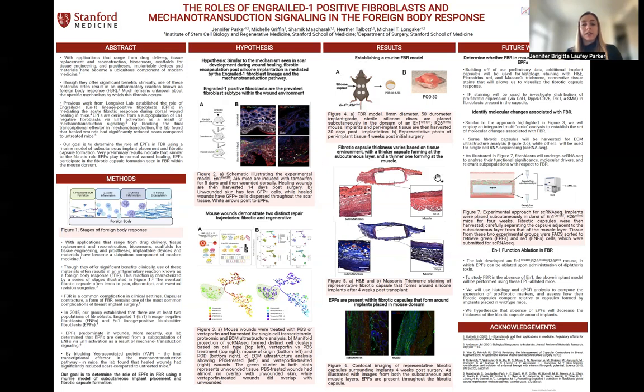Figure five illustrates hematoxylin and eosin staining as well as Masson's trichrome staining of representative fibrotic capsules four weeks post-implant in the engrailed MTMG mice. Figure six also confirms that EPFs are indeed present in the fibrotic capsule. Here you can see the fibrotic capsule on the left of each panel — one next to the subcutaneous layer and one next to the muscle layer. From these initial data, we made an interesting observation wherein the subcutaneous layer of the fibrotic capsule appeared much thicker relative to the capsule that was next to the muscle layer, leading us to speculate that the tissue environment could be influencing the fibrotic response seen at the site of the implant.